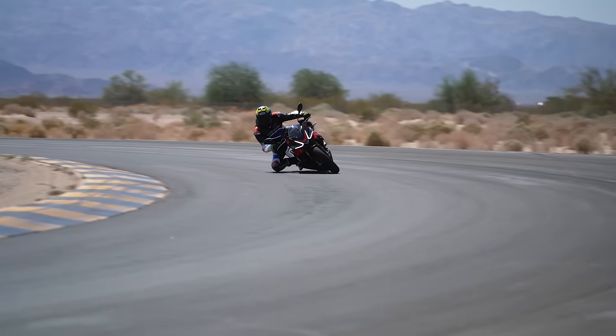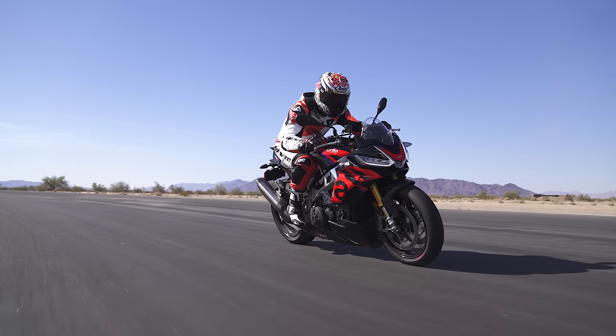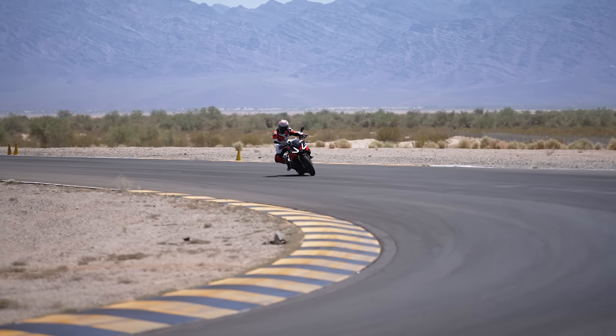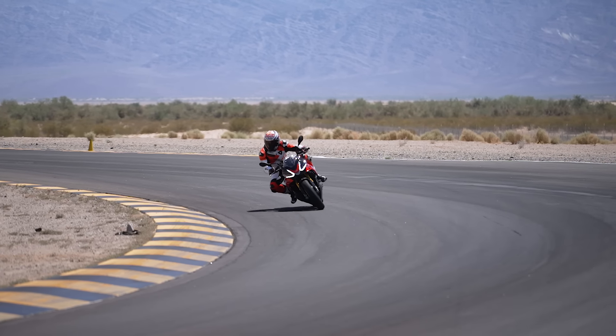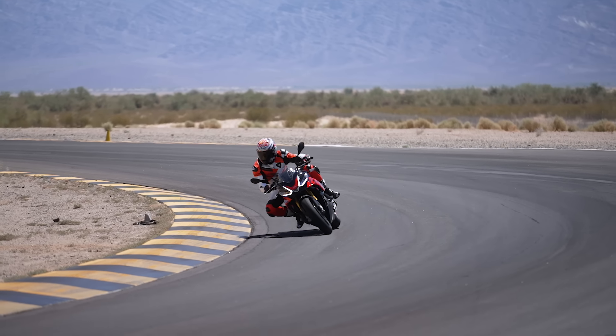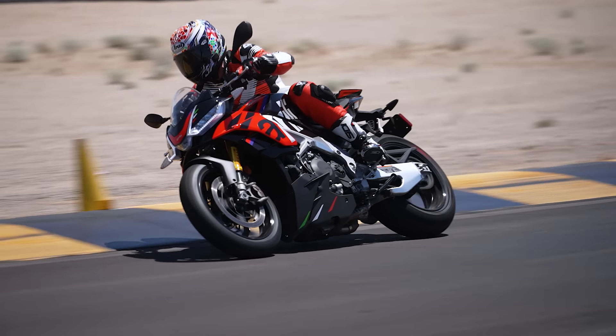Another thing worth noting: on the street, we talked about how aggressive the riding position is — but then we finally took the Aprilia to the track and the super aggressive, over-the-front slope seat that gets you up over the tank suddenly makes sense. When you're actually attacking a corner, you're like, 'oh yeah, this makes sense now.' All of that speaks to how close this is to the RSV4 it was based on — this is a naked bike that clearly has those sport bike roots.